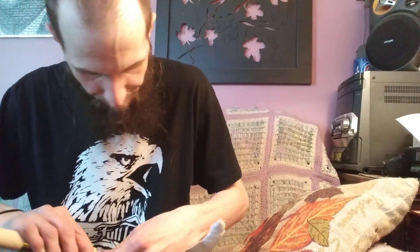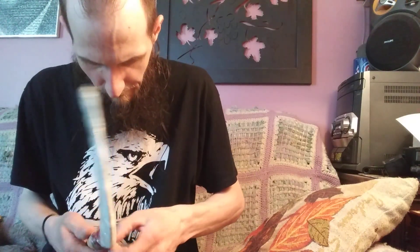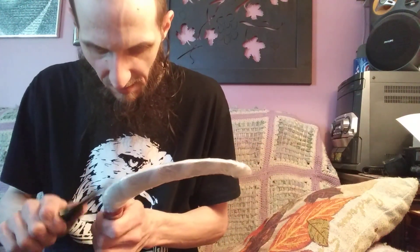They had some tactical-looking ones, but I wanted the more traditional one. It's got some kanji on the blade that looks pretty cool. My eyes are too poor to read it, and it's probably not showing up in the camera anyway — probably in Japanese anyway. It was really securely packaged.